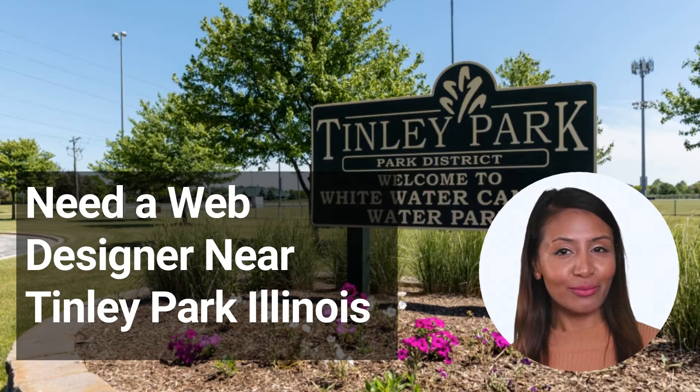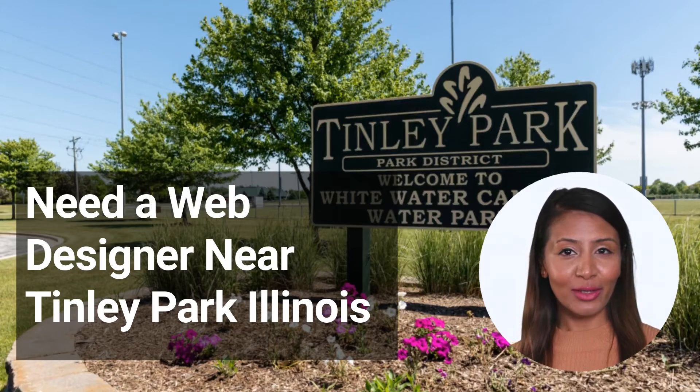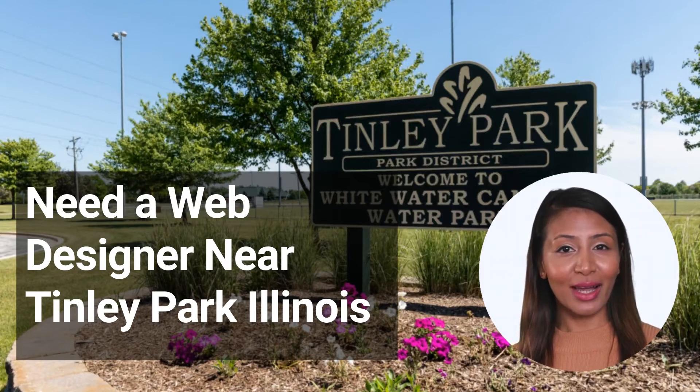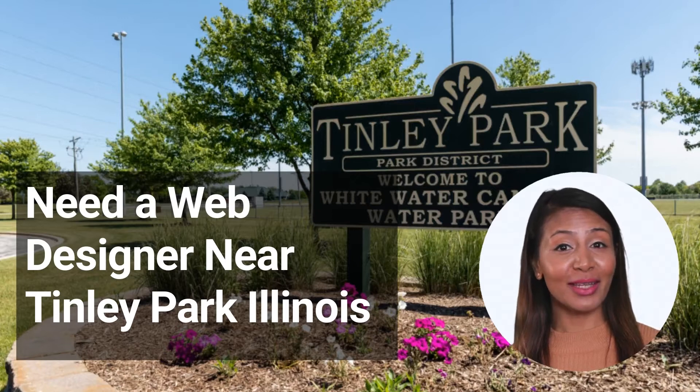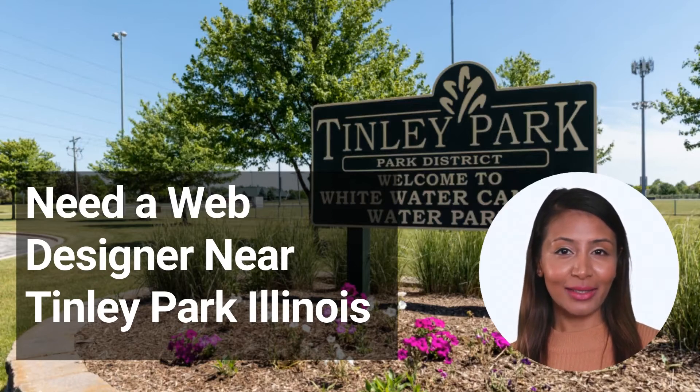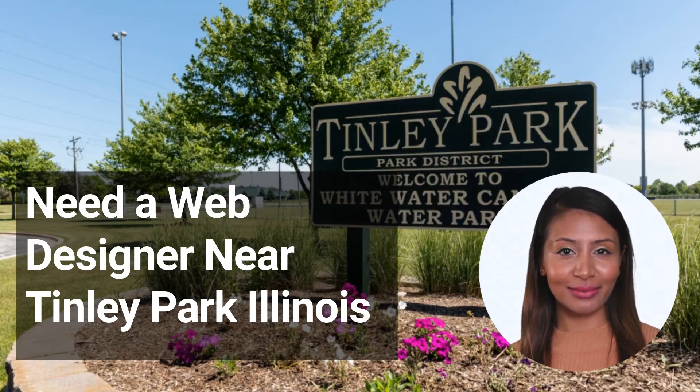What does a web designer do? As the name suggests, a web designer is responsible for the design and layout of websites. This means they must have a strong understanding of both graphic design and web programming. In most cases, web designers are also responsible for creating the visual elements that users interact with on a website, such as buttons, icons, and other graphical elements. A good web designer will have a portfolio that showcases their best work.